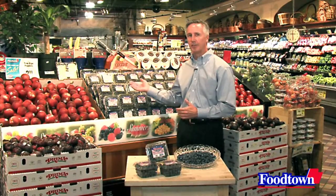Welcome to Foodtown. I'm Dean Holmquist, Vice President of Perishable Foods. At Foodtown, we're committed to providing you with the highest quality of fresh products, and that's especially true in our produce department. This time of year, blueberries are in season, and I'm here to provide you with some tips on how to choose the best blueberries available.